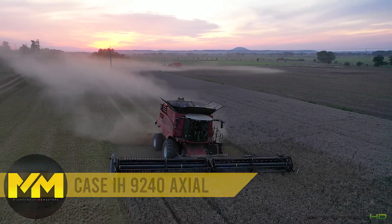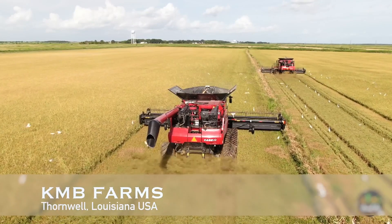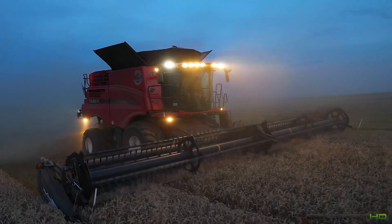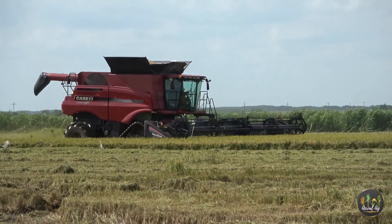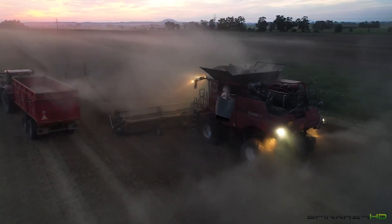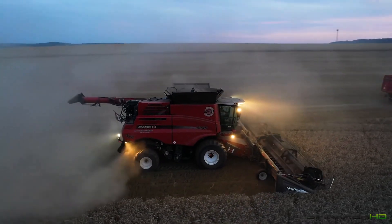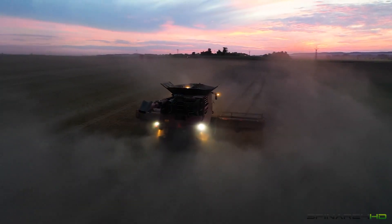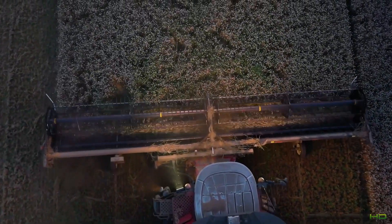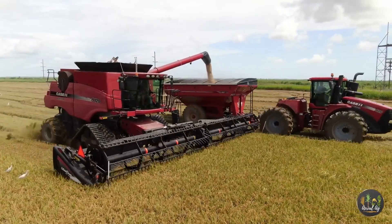Rice Harvester. Here's the Case IH 9240 Axial Flow Rice Combine Harvester, a top-tier workhorse engineered for rice harvesting. Powered by a robust 15.9-liter Cursor 16 diesel engine, this beast delivers a staggering 634 horsepower. With an expansive width of 8 meters and the ability to achieve speeds of 4.3 miles per hour, it maximizes harvesting productivity. These combined harvesters are among the world's most efficient, boasting options like front-crawler tracks, variable pipe lengths from 20 to 50 feet, large grain hopper sizes of 14,000 to 24,100 liters, and multiple rotor choices tailored to specific grain types.